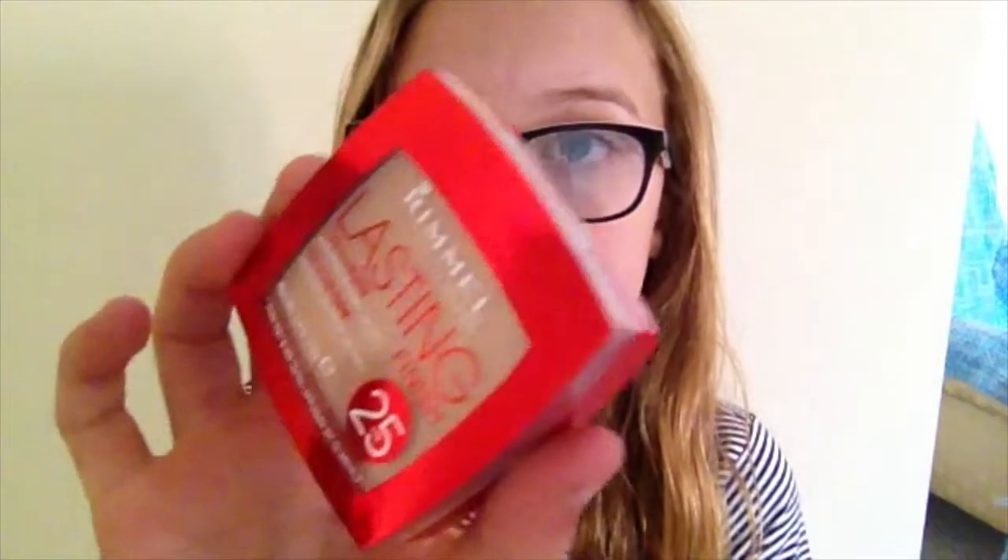My second makeup favourite is this Rimmel London Lasting Finish 25 Hour Powder Foundation. I've got mine in the shade Silky Beige 003 and I love this. It comes with the powder, and when you open it, it comes with this little brush and a mirror.